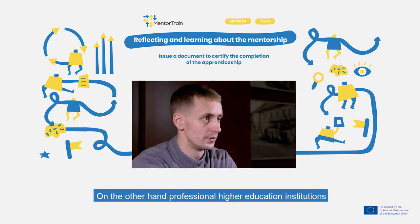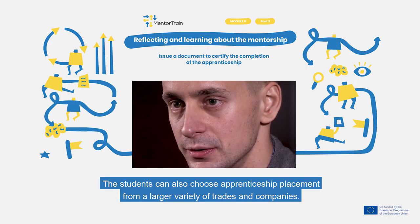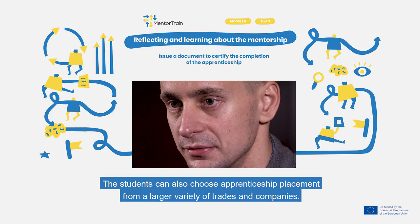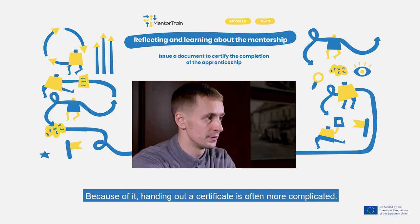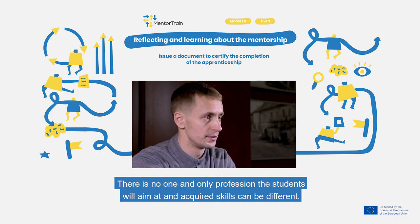On the other hand, professional higher education institutions have more theory classes and less time in real working placements. The students can also choose apprenticeship placements from a larger variety of trades and companies. Because of this, handing out a certificate is often more complicated. There is no single profession the students will aim at, and acquired skills can be different.